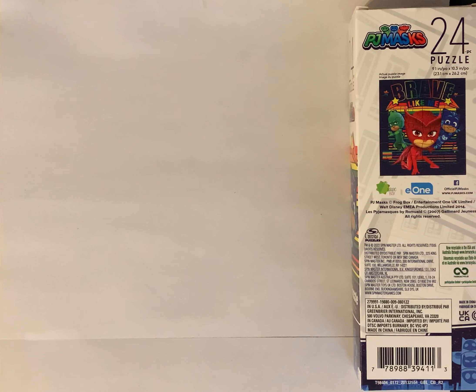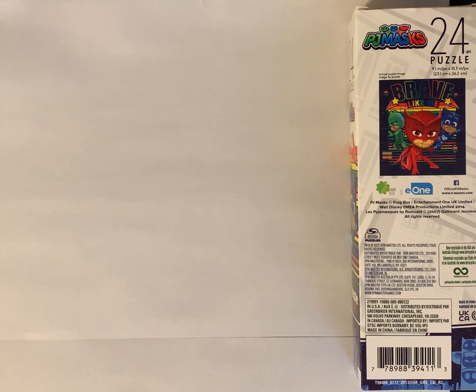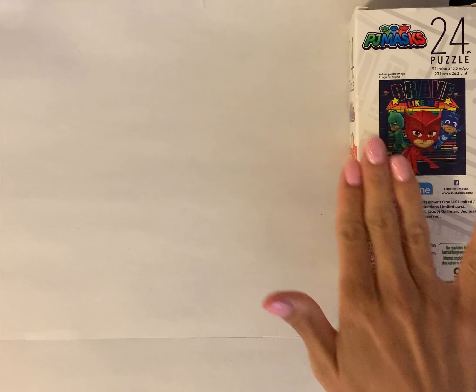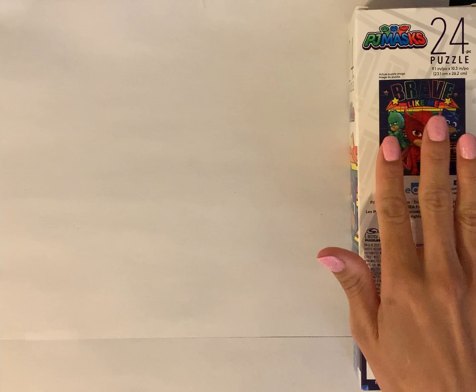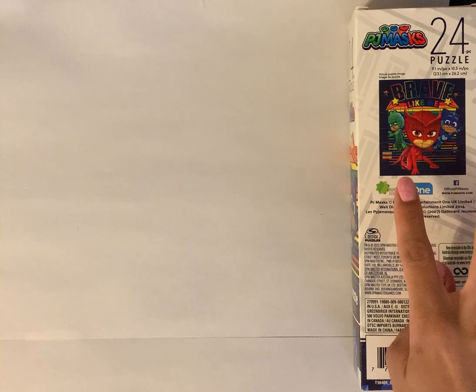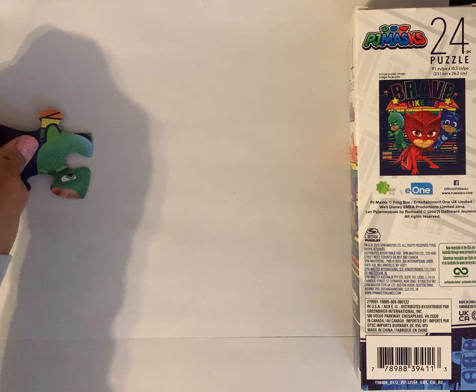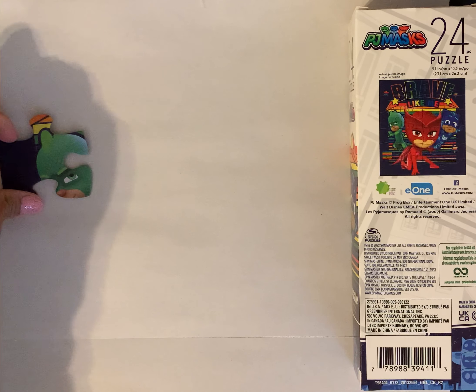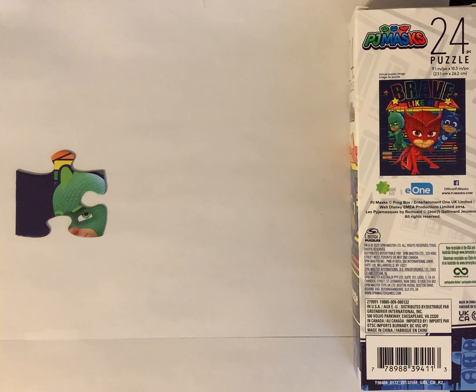Hello everyone, welcome to Numbers and Colors. Today we are going to complete this PJ Masks puzzle. This is a 24-piece puzzle and at the end we're going to see what's on it. We're also using the box to help us see where the different pieces go. Please don't forget to like this video and subscribe to the channel, thank you.